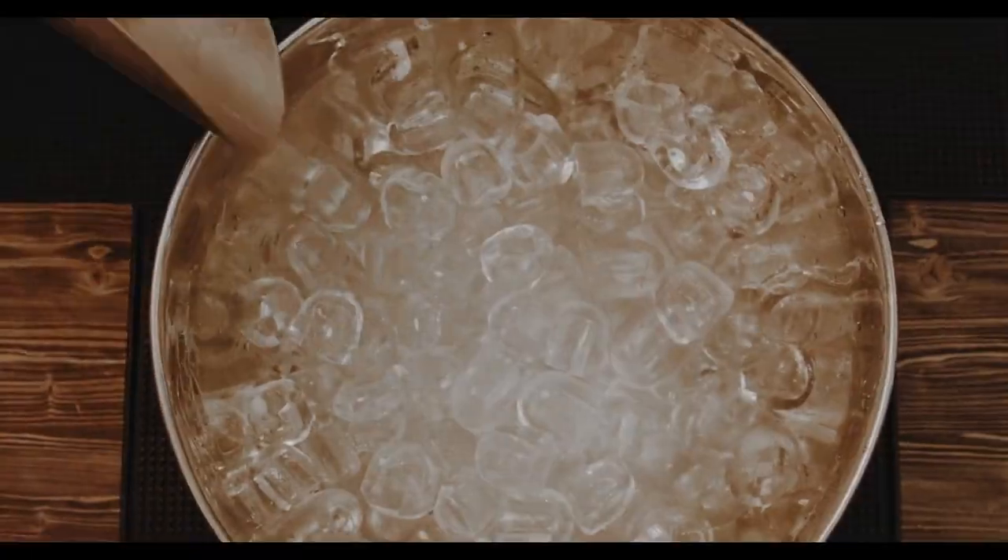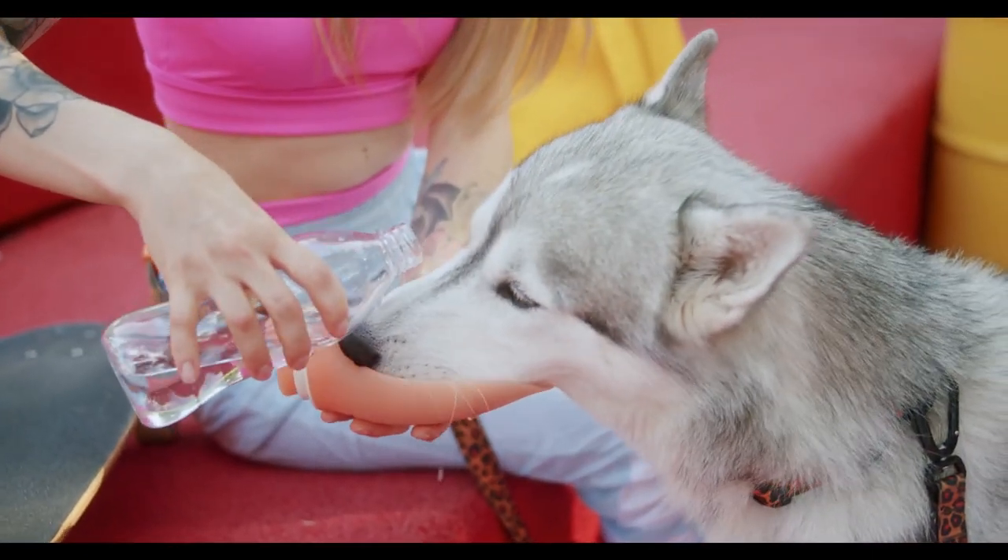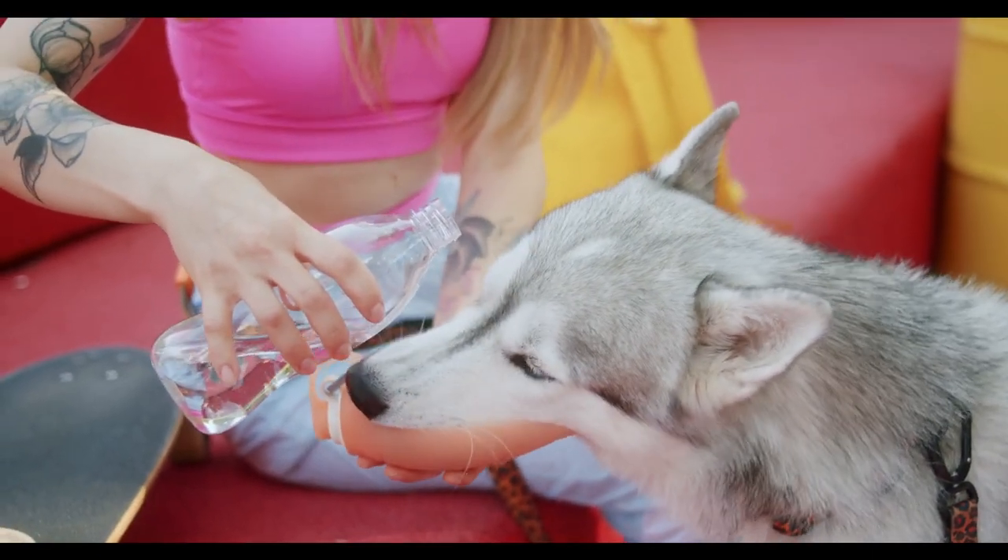You can add ice cubes to the water bowl to keep the water cool and refreshing. You can also carry a portable water bottle when you take your dog out for a walk.